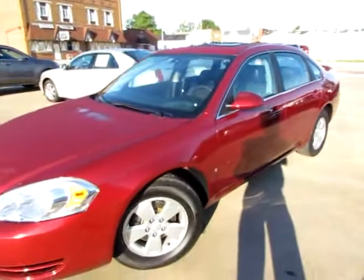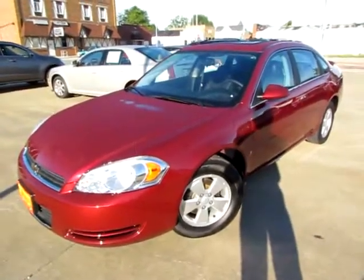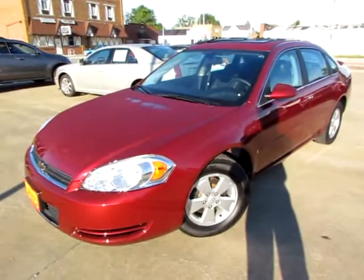Go to 419cars.com or if you're already there just call us, and we'll set you up with a test drive with this 2008 Chevrolet Impala.